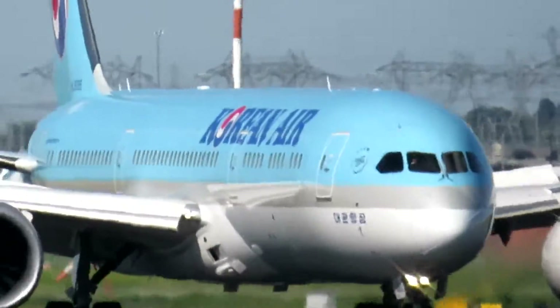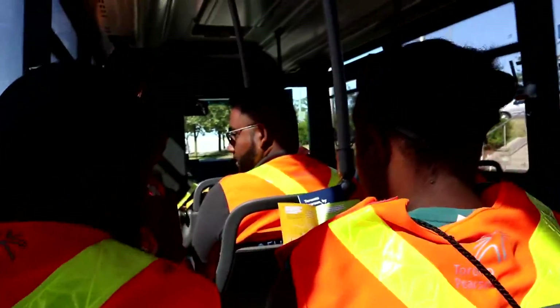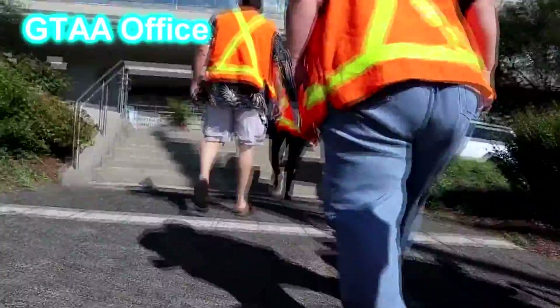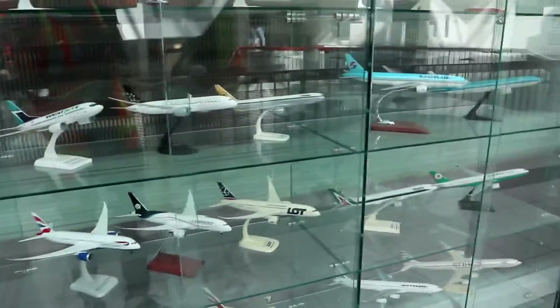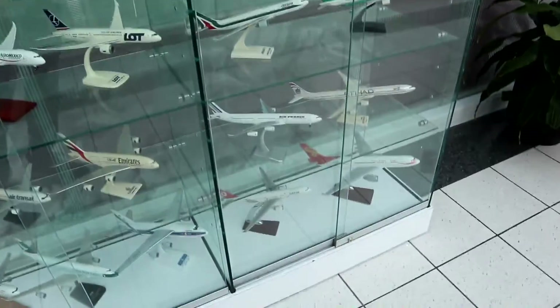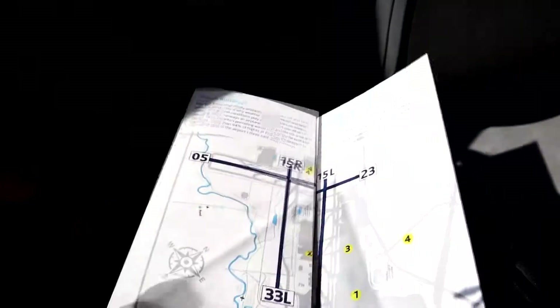Our tour began when I arrived at the official Greater Toronto Airports Authority, or GTAA, office building. This complex is where all the airport's management work gets done. After a painless registration process, we were given a quick tour of the office, saw some beautiful models, and we were provided with an information pamphlet and a plane-spotting tail identification pamphlet. What a gift!